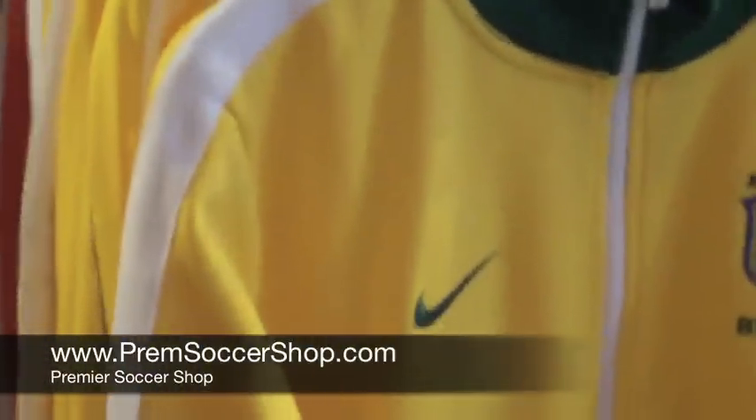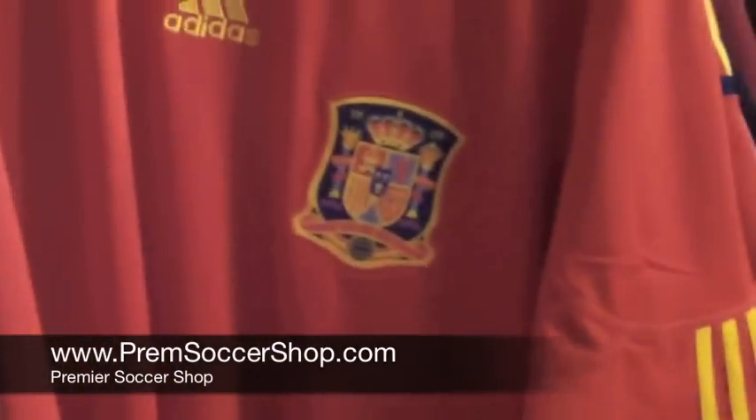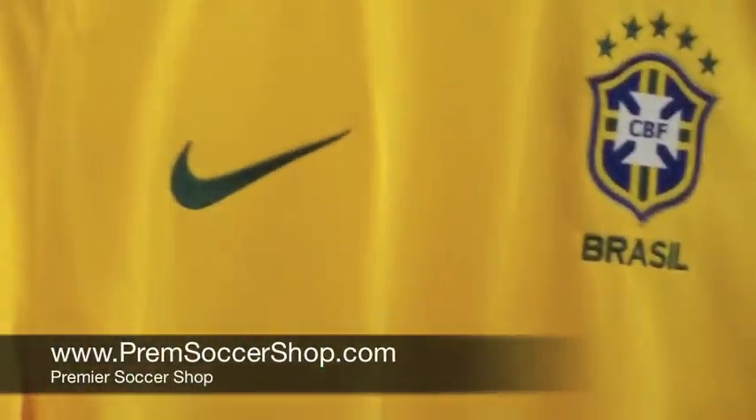First up, a new jacket from Brazil — an N98 track jacket, real popular, five stars across the chest. There you have Spain from Adidas, Argentina from Adidas right next to that. We'll go with the Brazil home jersey, all new for the World Cup in South Africa.